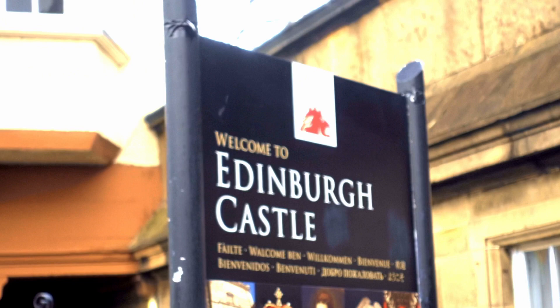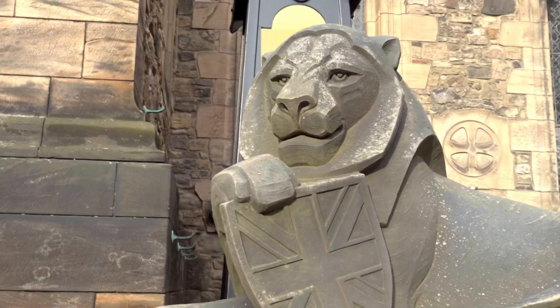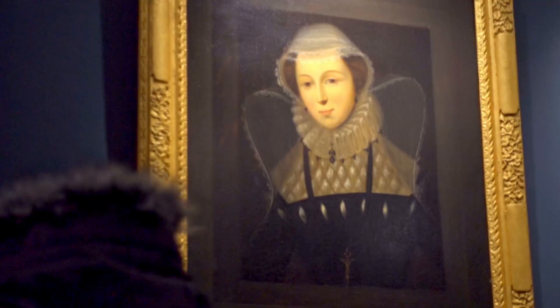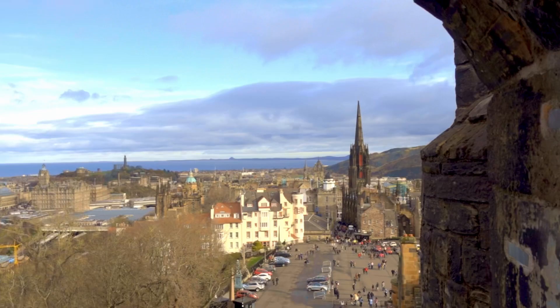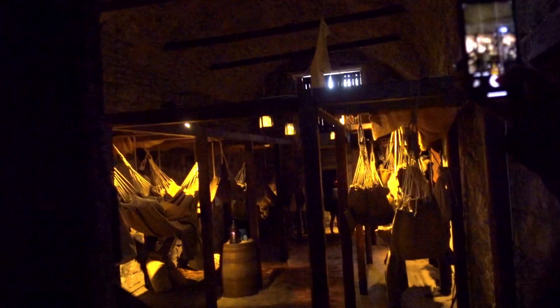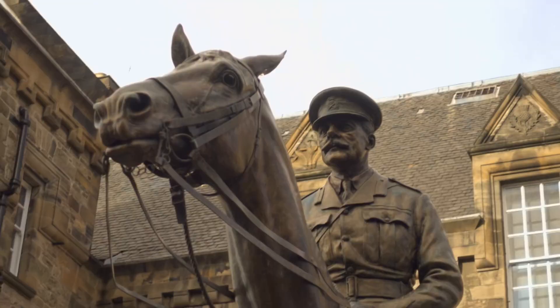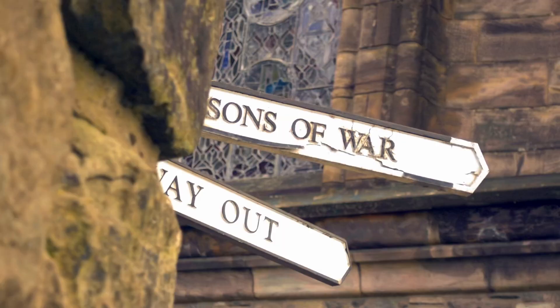The next attraction that you couldn't possibly miss is Edinburgh Castle. Sitting on top of an extinct volcano, this was home to kings and queens for centuries. Admire the picturesque views of Edinburgh, stroll along the Half Moon Battery and visit the Prisoners of War exhibition. There's also the daily one o'clock gun. To be honest there isn't much to read on the history, and for that you need to pay extra for the audio guide.